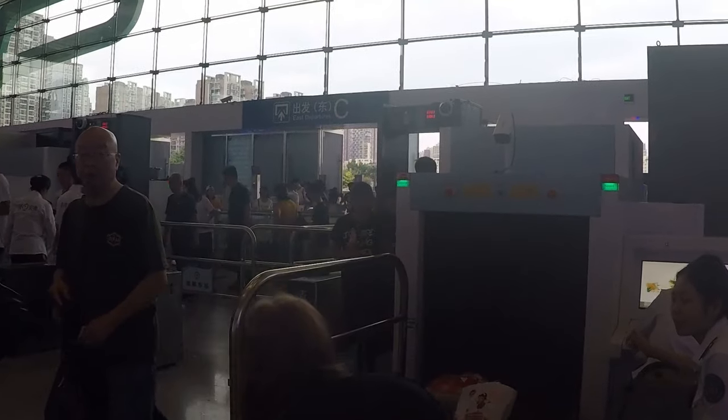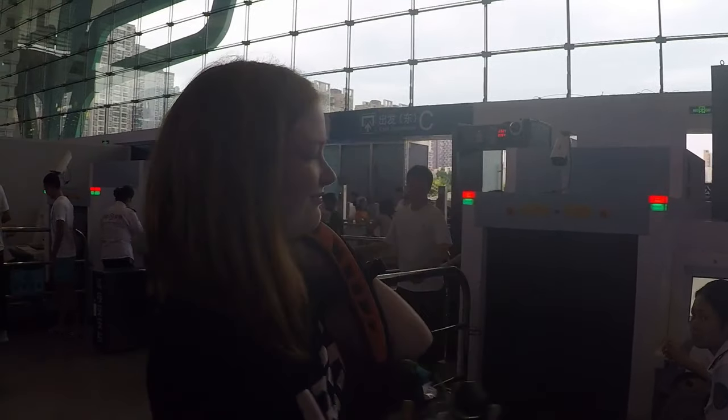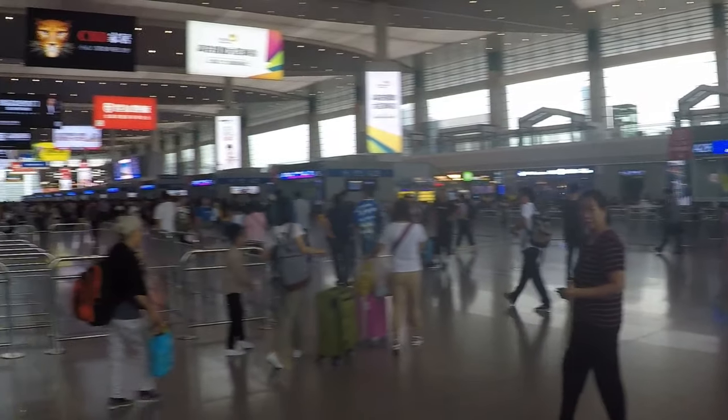We've cleared the scanners, the bags are off and out. Now we're ready to continue on and try and find our platform. There's a billion people in here.